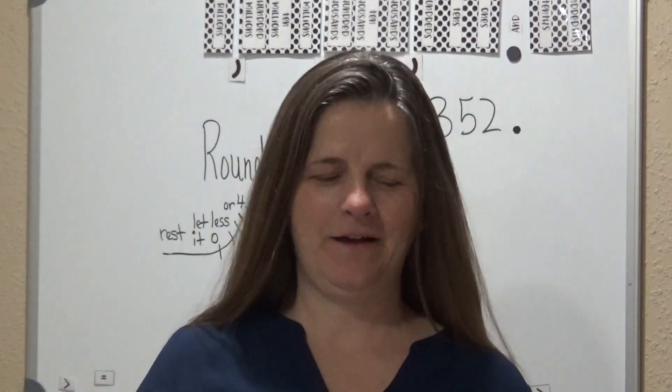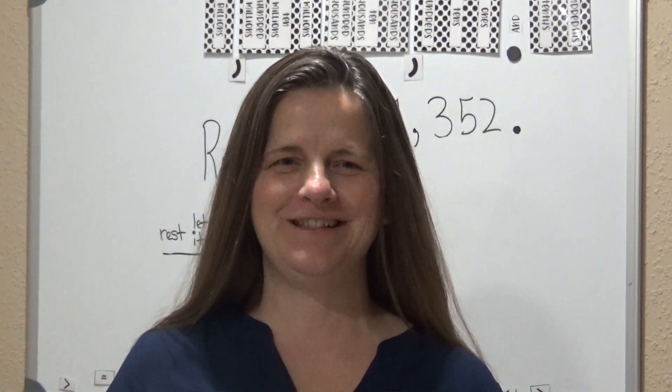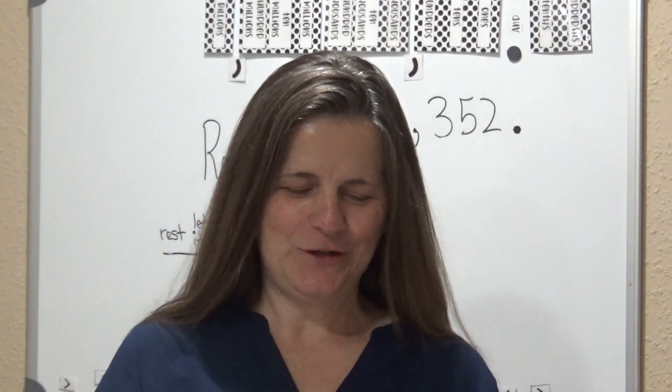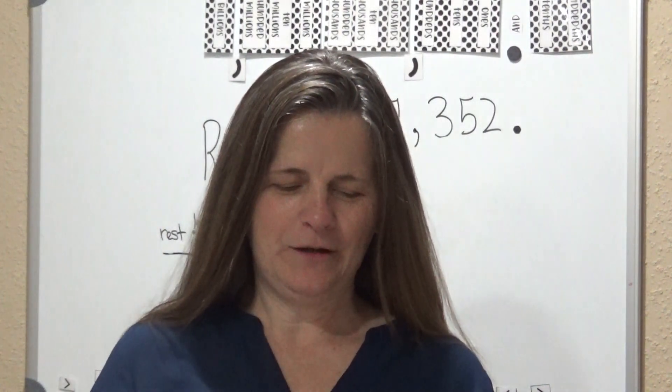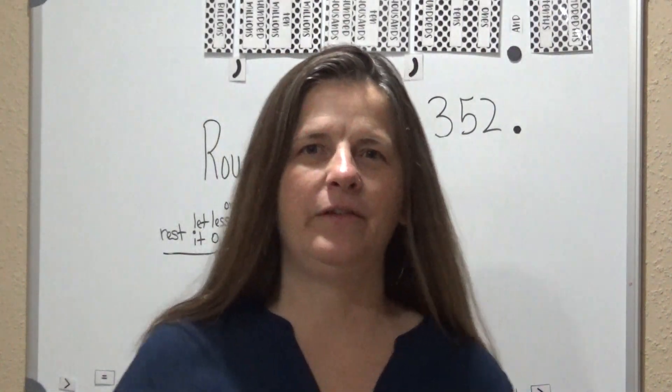Welcome to my channel Mastery Math. My name is Julia Cox and today the focus will be on numbers and operations of 4.2D. Students should round whole numbers to a given place value through the hundred thousands place.